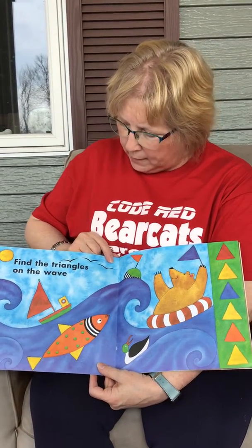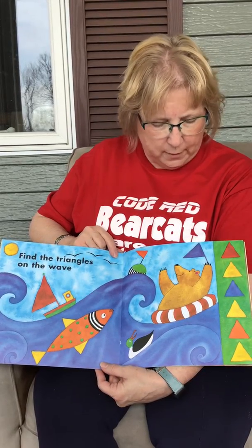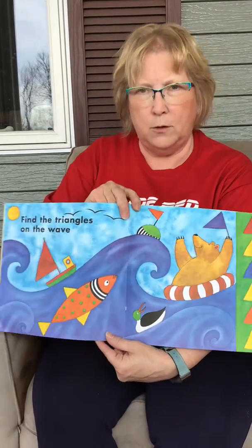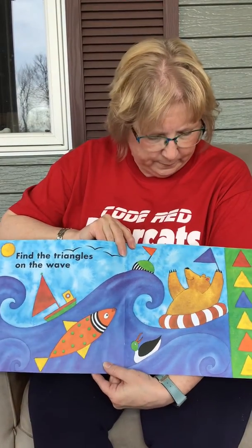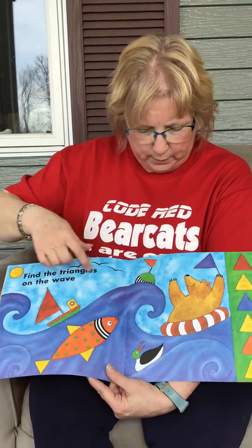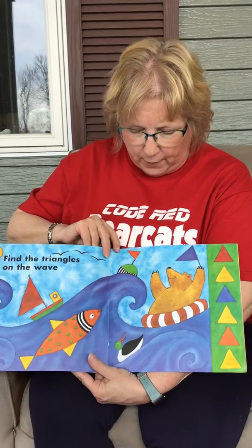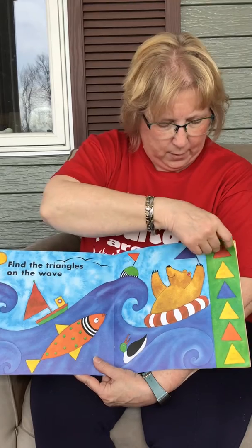Find the triangles on the wave. How many triangles are we going to find? One, two, three, four, five, six. Can you look and find some triangles? Let's find the red and orange ones — one, two. Three yellow ones — one, two, three. We have the blue one left to find. Can you spot it? There it is — it's right there on the flag.